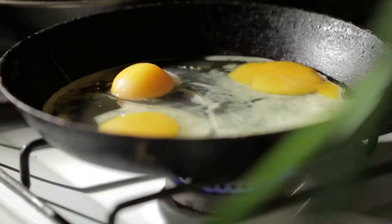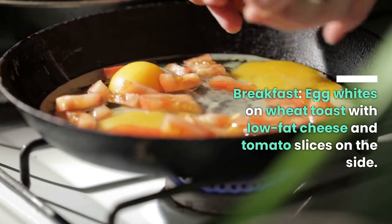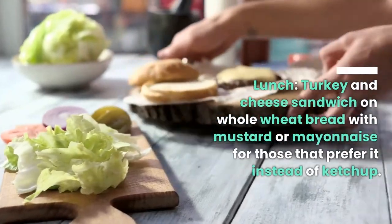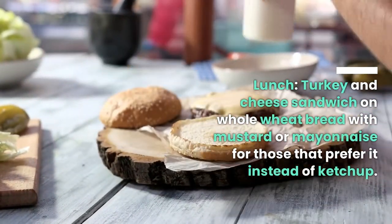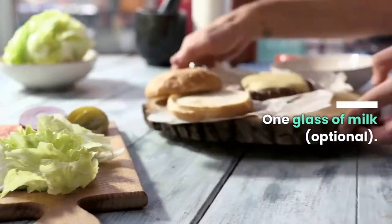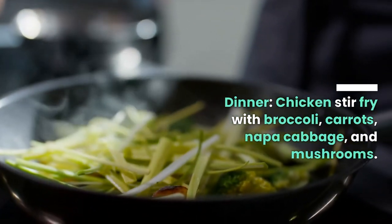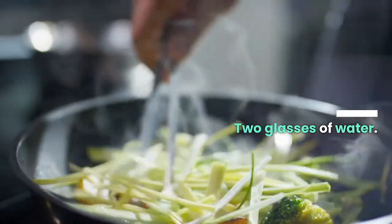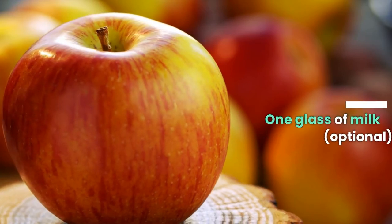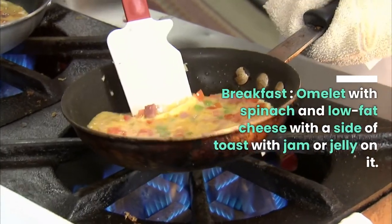Day three. Breakfast: egg whites on wheat toast with low-fat cheese and tomato slices on the side, two glasses of water. Lunch: turkey and cheese sandwich on whole wheat bread with mustard or mayonnaise, one glass of milk optional. Dinner: chicken stir fry with broccoli, carrots, napa cabbage, and mushrooms, two glasses of water. Snacks: apple slices or carrot sticks, one glass of milk optional.